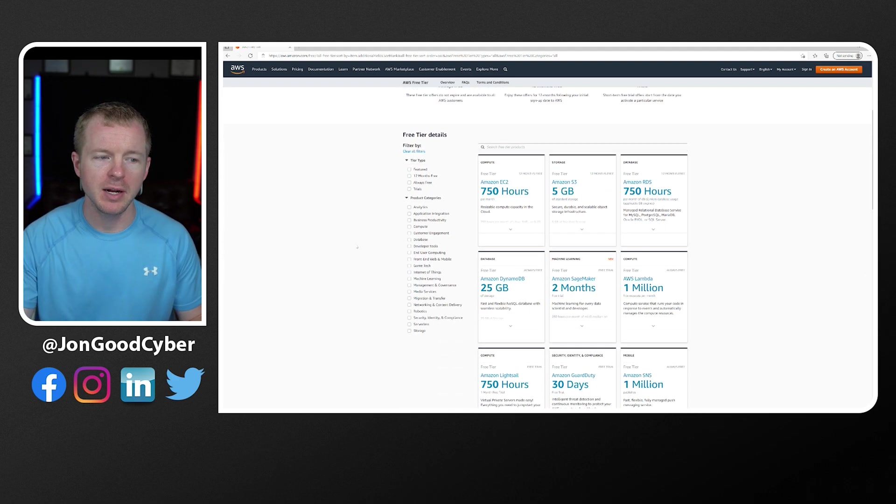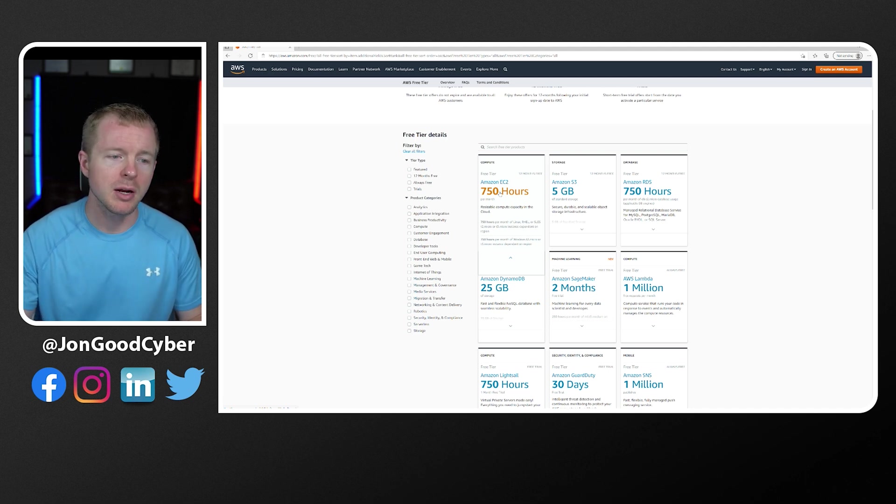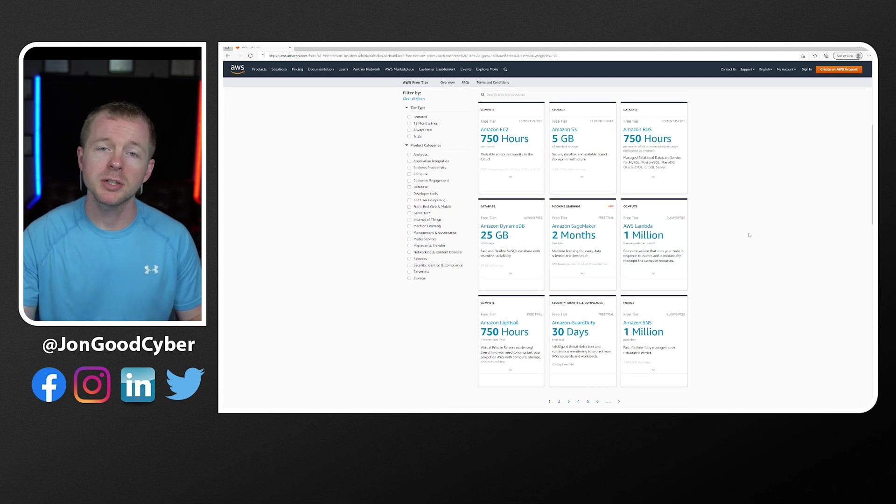If we scroll down and look at the different options, EC2 — which is basically like virtual machines in the cloud — you get 750 hours of EC2 per month. That's a lot, and you can definitely use this to help you study. You also get things like S3 buckets and storage and some other different options, plus trials to a lot of different stuff, which is absolutely huge in learning.